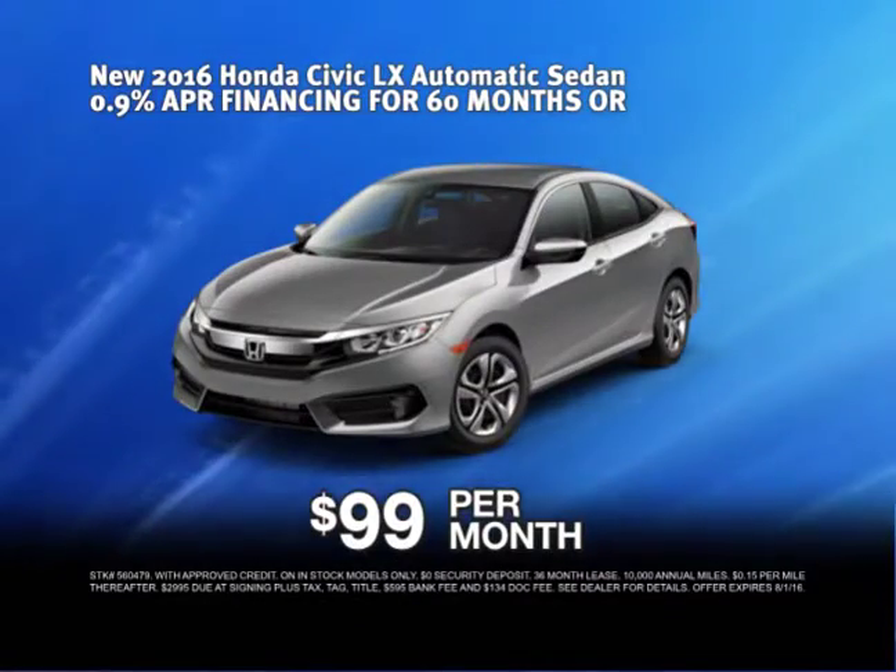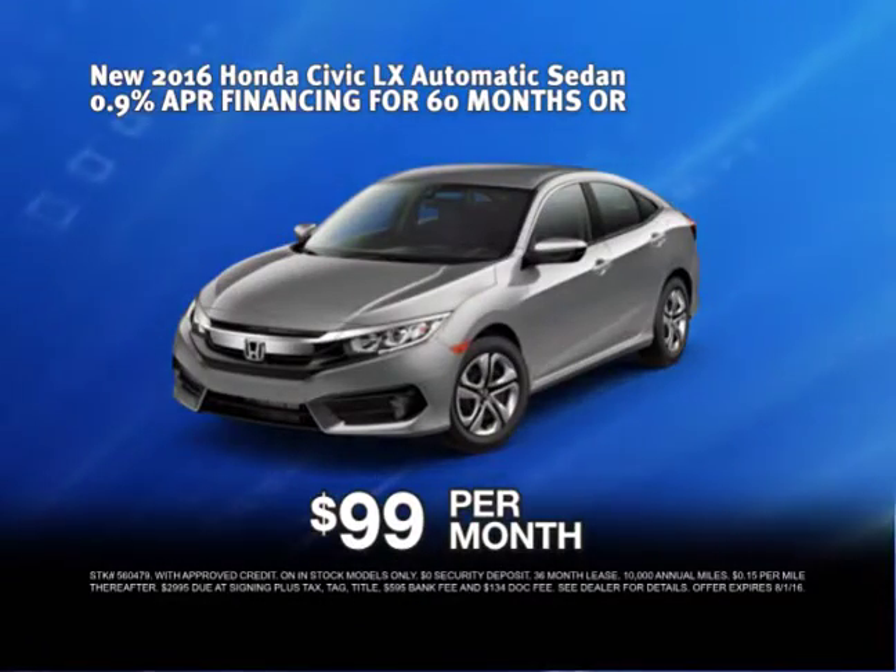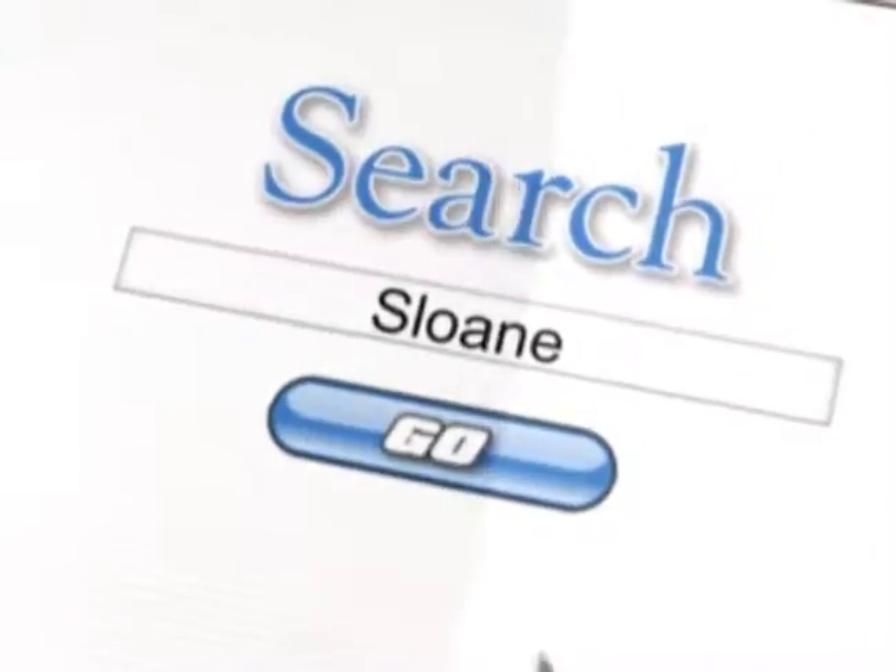And now, get leases from $99 a month. So if you're looking for a new Honda, you'll find it here.